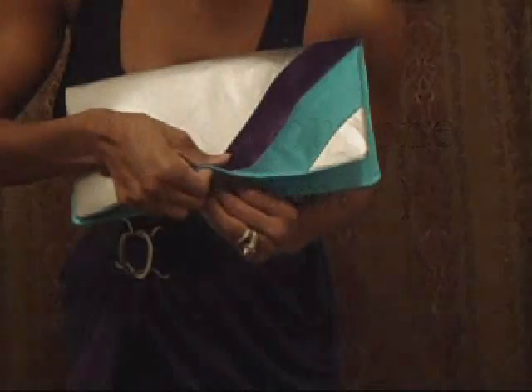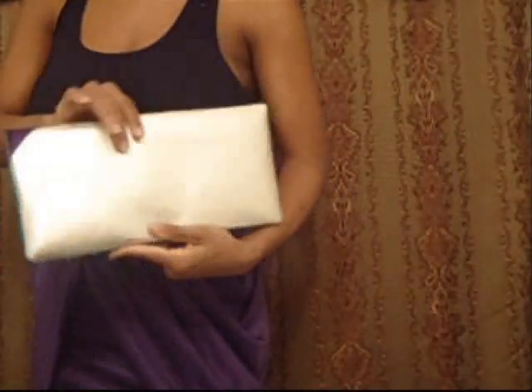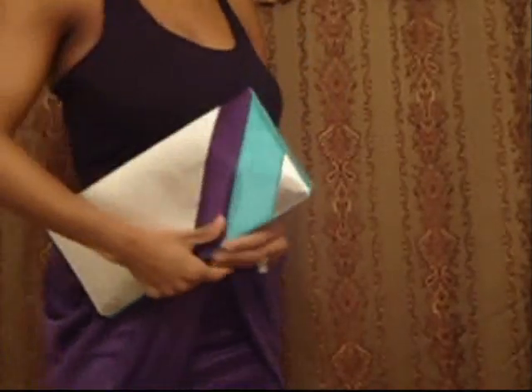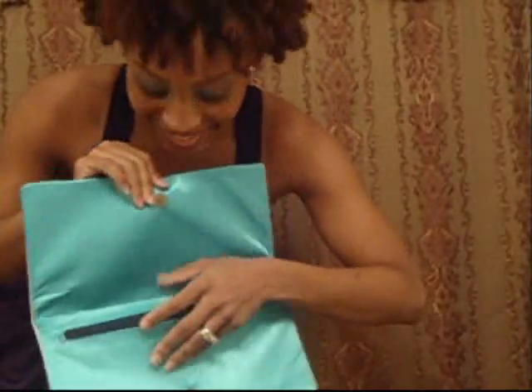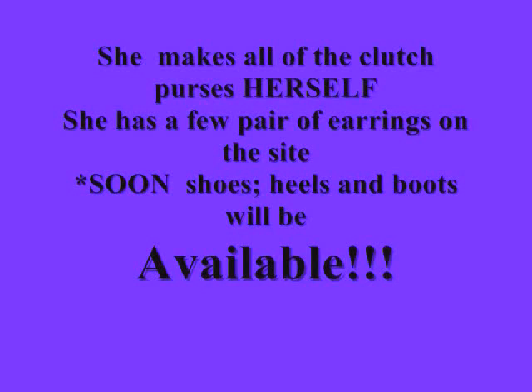I love the colors, you guys, as I stated. I freaking love it.